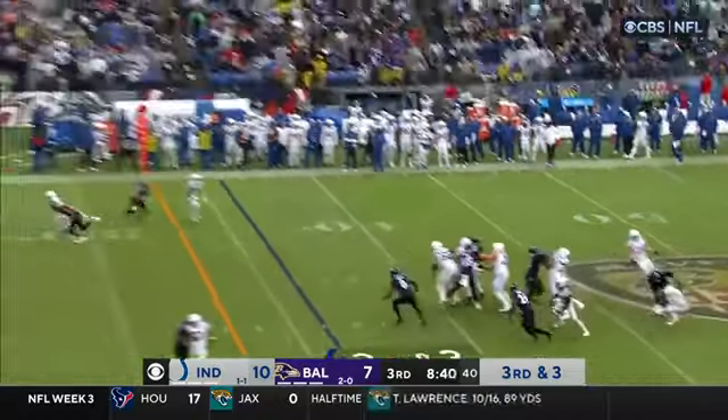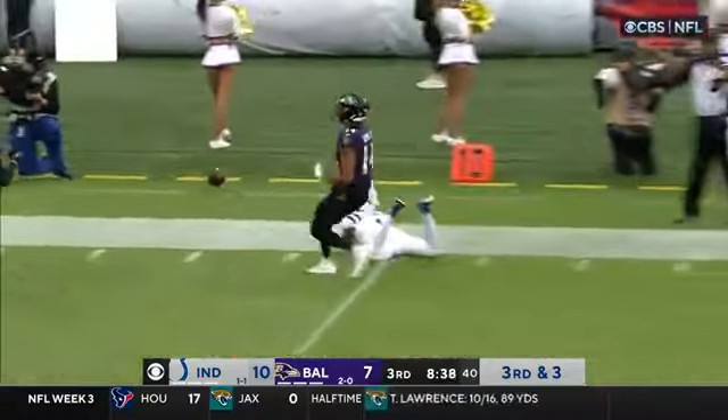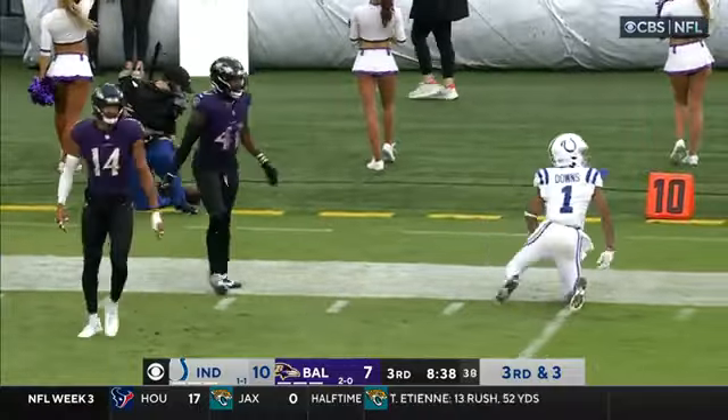Purple jerseys are coming. Hit by Clowney on the release — incomplete. Over the outstretched hands of Josh Downs.